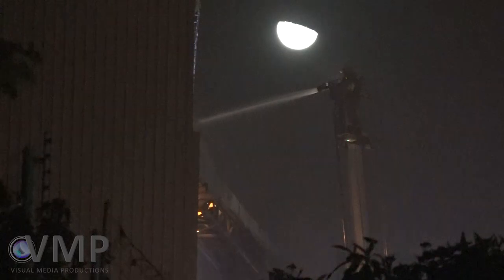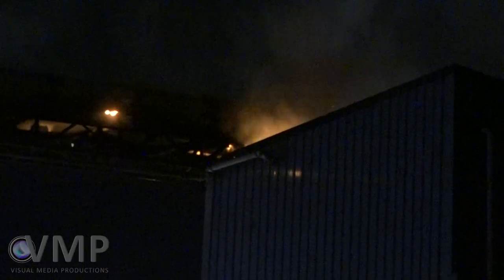We've managed to get the fire under control and we're just in the cleanup phase now. We've got a reasonable number of crews here — about ten standard fire appliances and two aerial appliances.